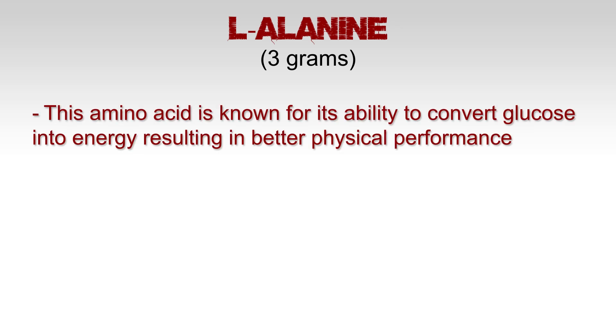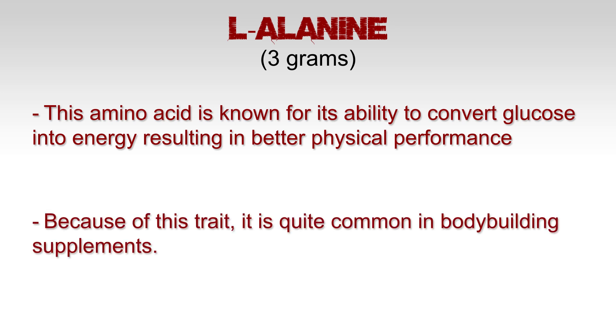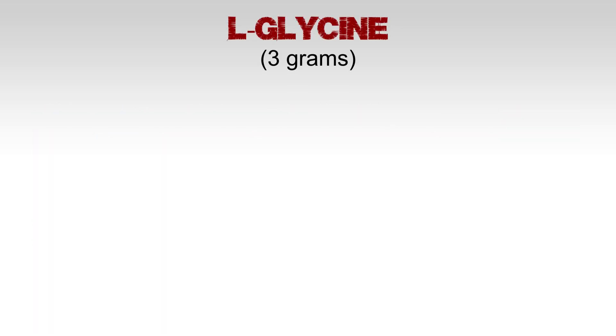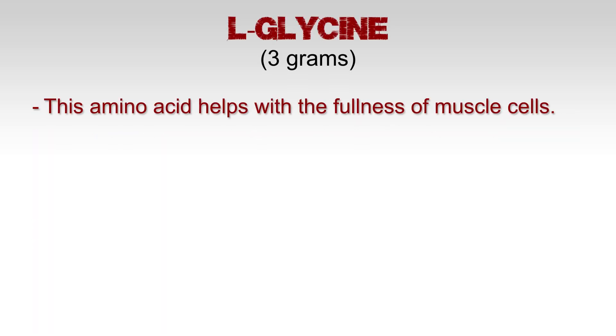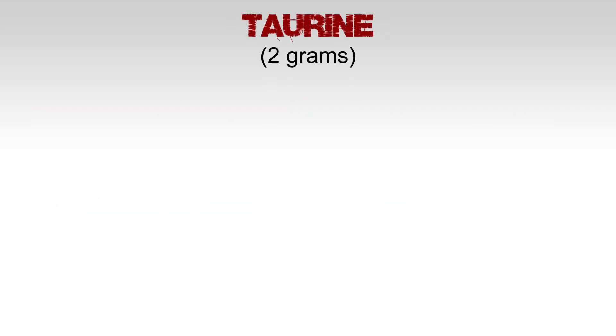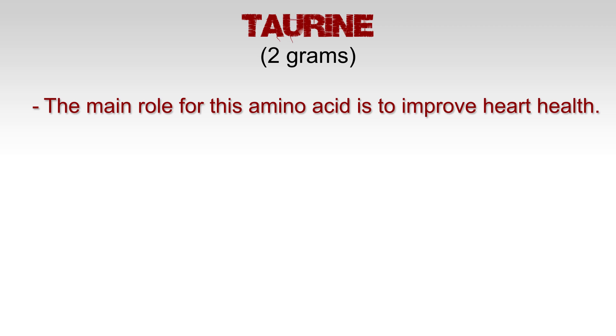L-alanine at 3 grams — this amino acid is known for its ability to convert glucose into energy, resulting in better physical performance. Because of this trait, it is quite common in bodybuilding supplements. L-glycine at 3 grams — this amino acid helps with the fullness of muscle cells and is also known for helping with motor function and vision improvement.